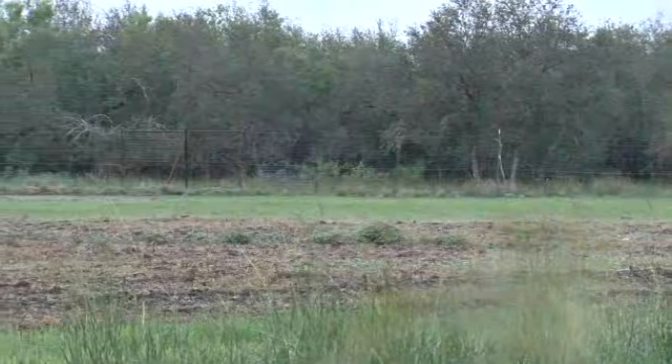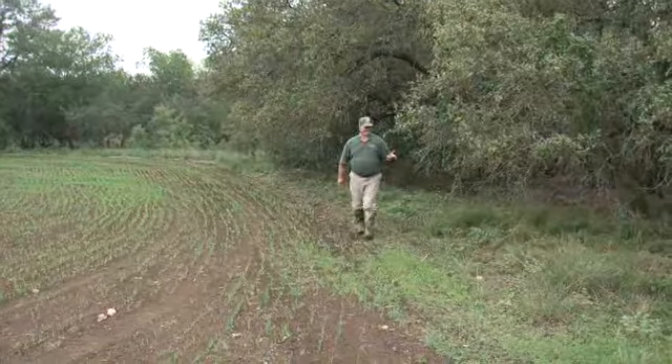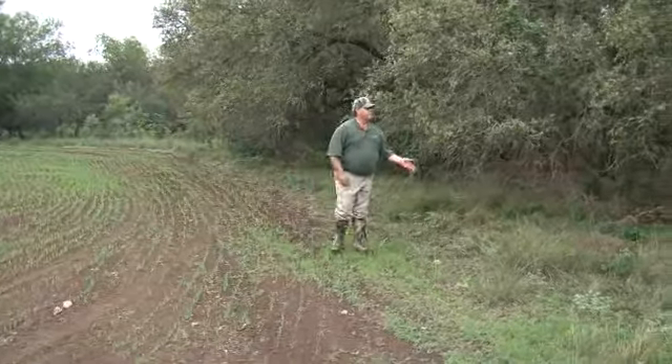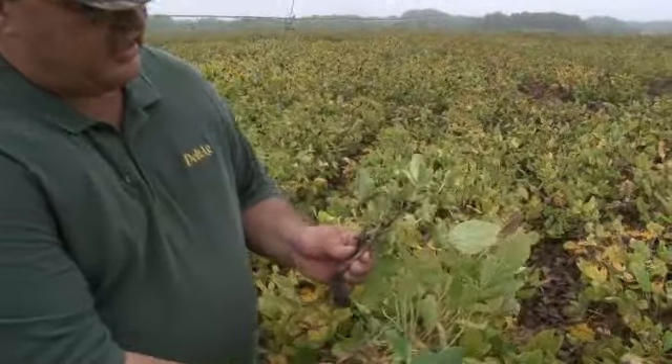Welcome back to Americana Outdoors from the Nooner Ranch in deep south Texas. We're on the hunt for whitetail with Deltag's Johnny McWright. We're also spending some time learning the ins and outs of maintaining a healthy food plot for whitetail and other game species.